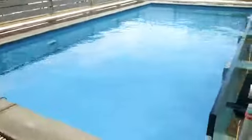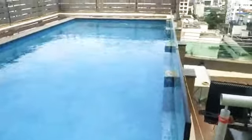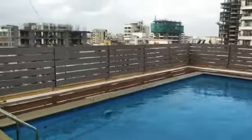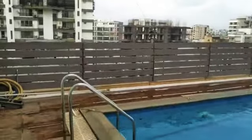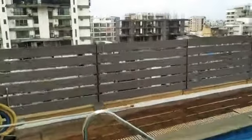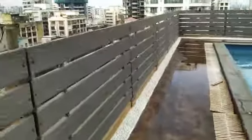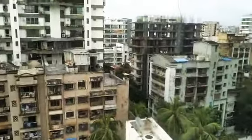Look at this — I love it! What else do you want? A bedroom on the 10th floor and a personal swimming pool. This is the view from the deck area.